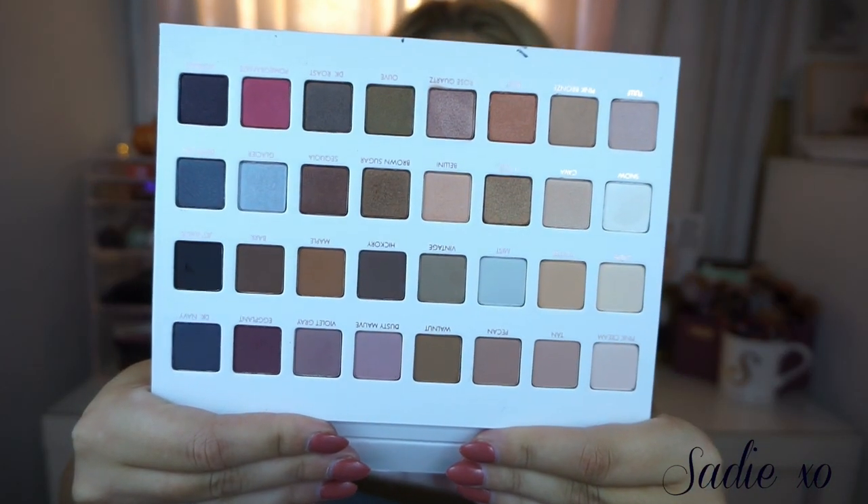Next I picked up the Lorac Mega Pro Palette Number Three from Ulta.com for $59. It's a little pricey but it's limited edition and beautiful. If you've owned any Lorac palettes you know the formula is amazing. It's white and rose gold packaging — beautiful but will get dirty. I'm wearing it today for the first time: rose quartz, dusty mauve, tan, and brown sugar. I love this palette. If you want a get-ready-with-me with it, let me know!